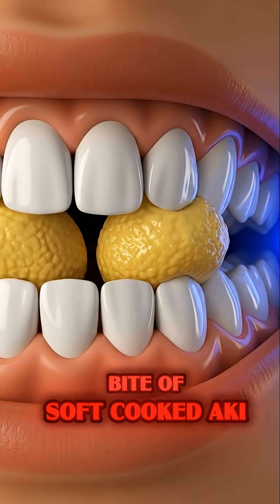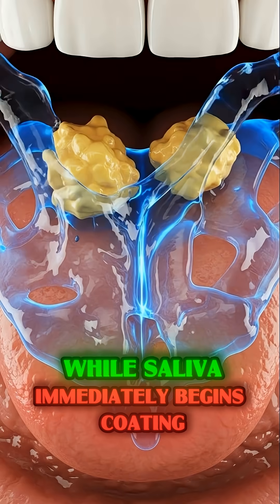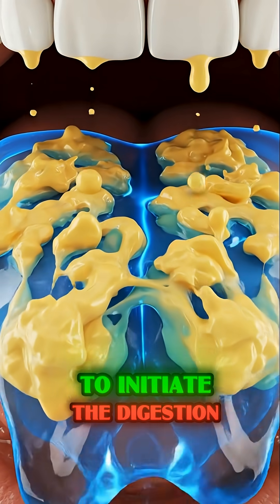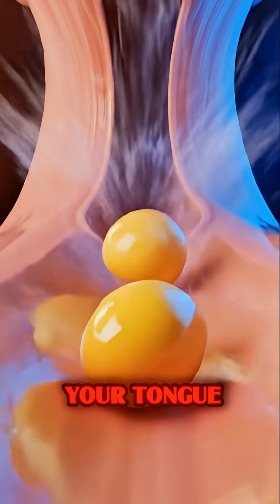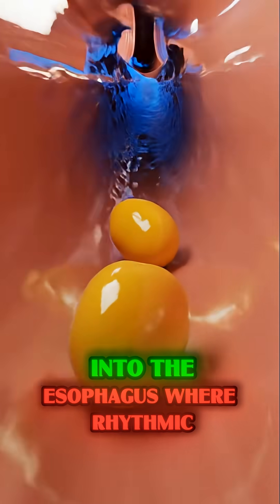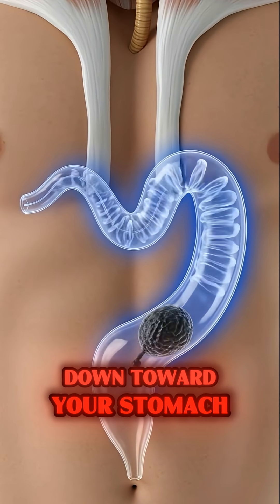When you take a bite of soft, cooked ackee, your teeth easily mash the buttery yellow arils while saliva immediately begins coating the food to initiate the digestion of its healthy fats. The creamy texture allows your tongue to smoothly push the bolus backward into the esophagus, where rhythmic peristaltic waves gently squeeze the food down toward your stomach.